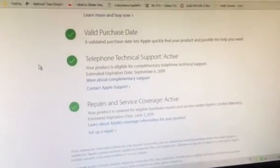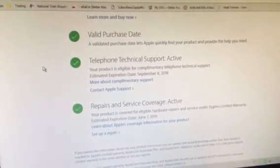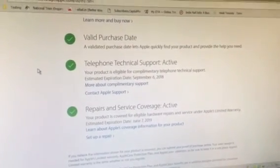This is the official website to check your coverage. There are a lot of websites on Google to check coverage, but it's better to check on the official website. Thank you — please subscribe to my channel.